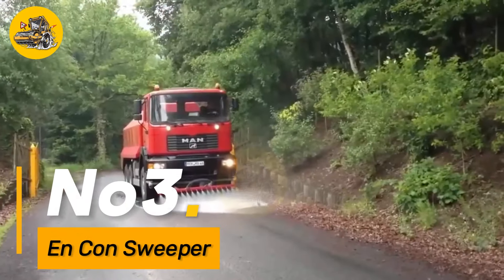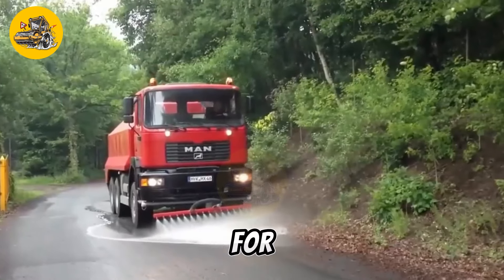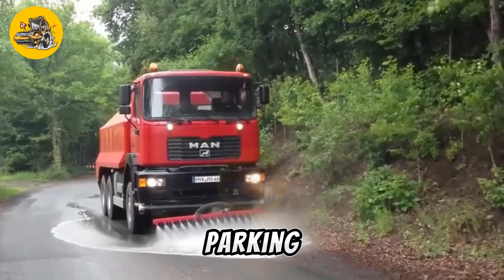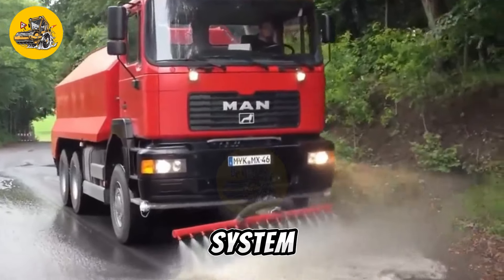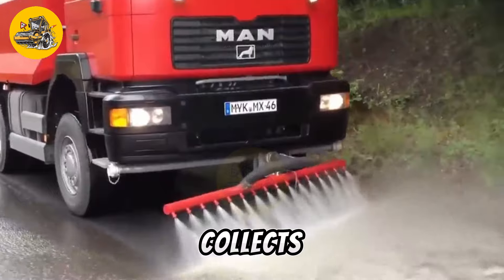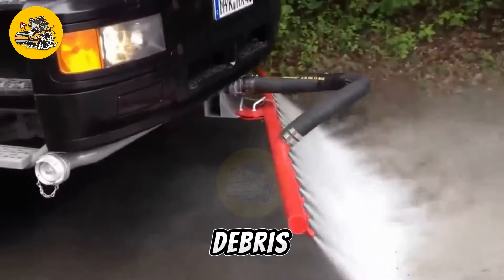Number three, the Encon Sweeper is a high-performance machine designed for cleaning and maintaining roads, parking lots, and other paved surfaces. It is equipped with a powerful sweeping system that effectively collects dirt, debris, and litter, leaving surfaces clean and debris-free.